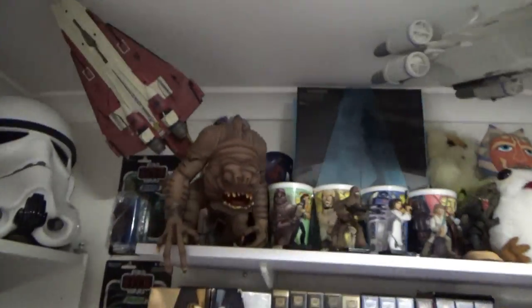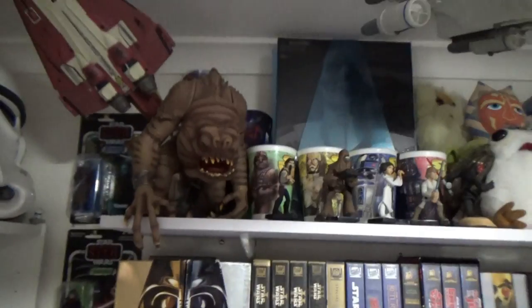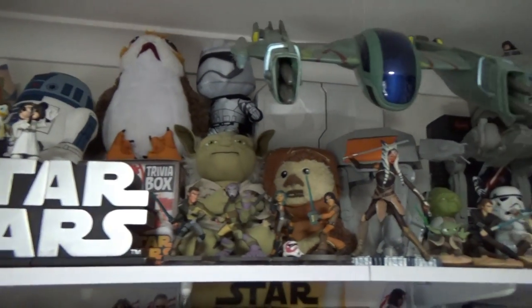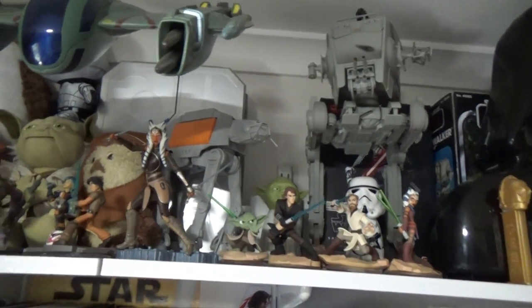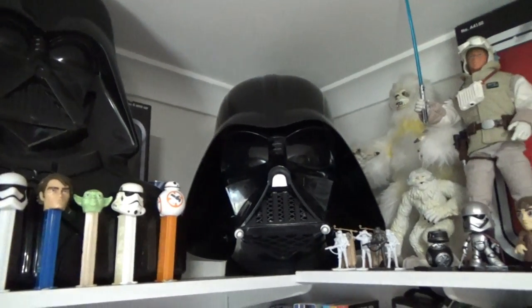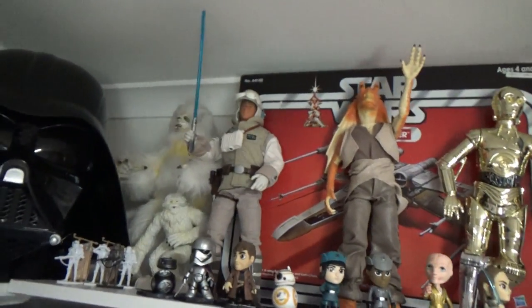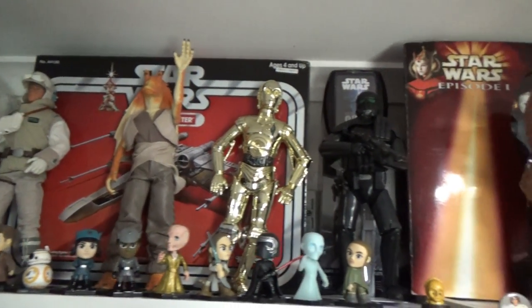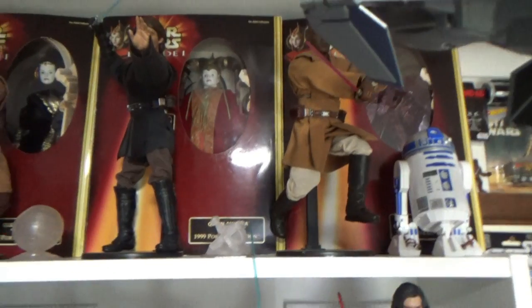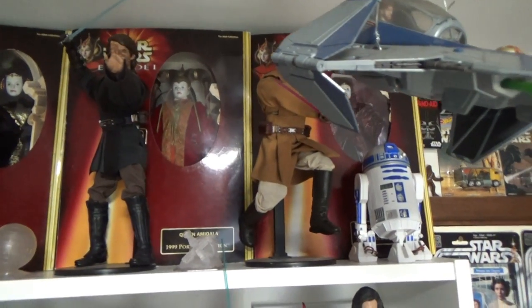Coming up to the top here, we've just got some carded vintage collection figures down the side. Up the top there's sort of plush toys, and just an assortment of stuff. Vintage Kenner Darth Vader carry case, Pez dispensers, the Black Series Vader helmet which I love. Just a random assortment of 12-inch figures and a 10-inch Death Trooper who's almost to scale. Little bobbleheads, mystery minis, sideshow figures in front of the Queen Amidala figures.